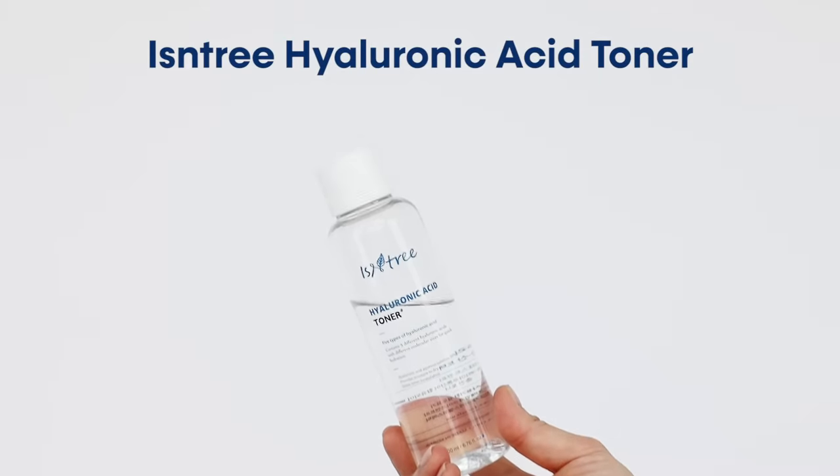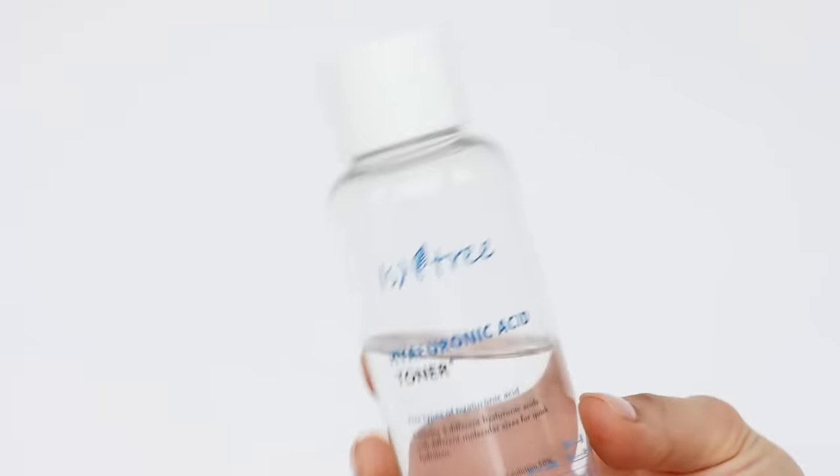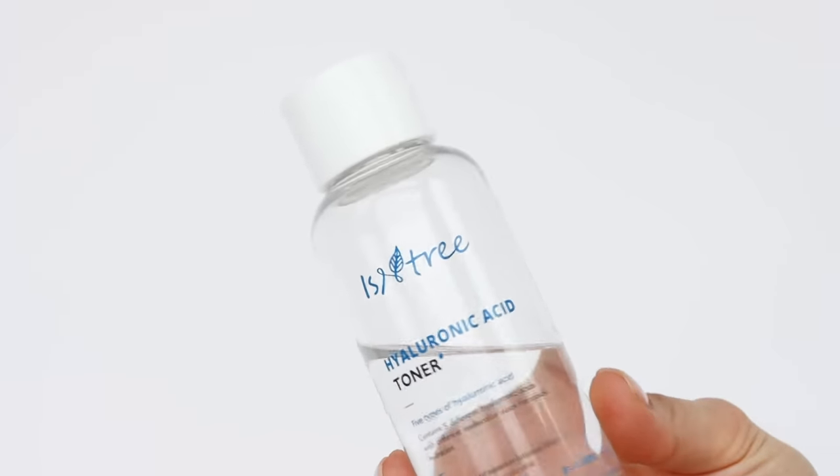The first step is toner. If you want to gently refresh your skin without stripping off natural moisture, I'd recommend using a toner — it will help smooth your skin and give you a good base for applying other skincare products. The product I'm using is Isntree's Hyaluronic Acid Toner, which contains five different hyaluronic acids, so it instantly gives your skin moisture.